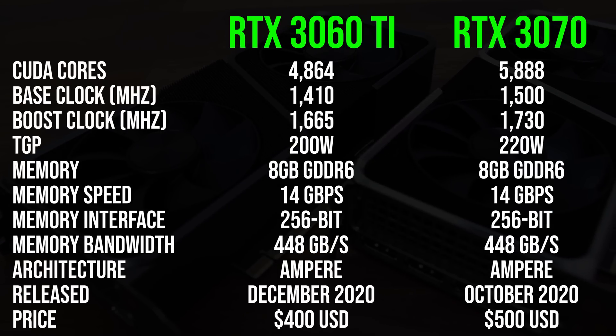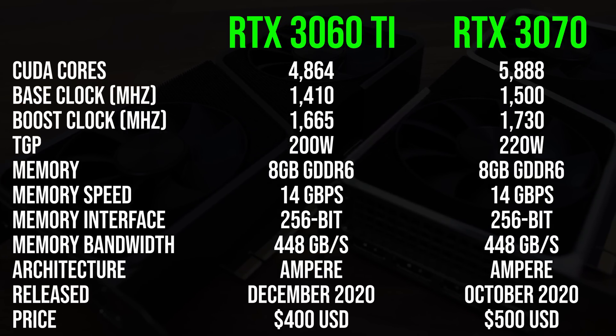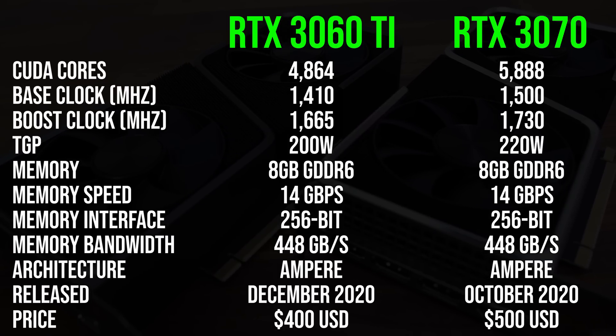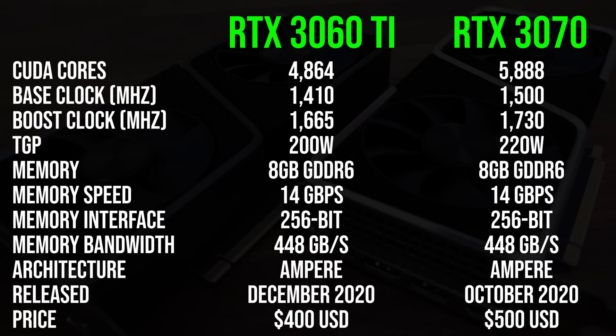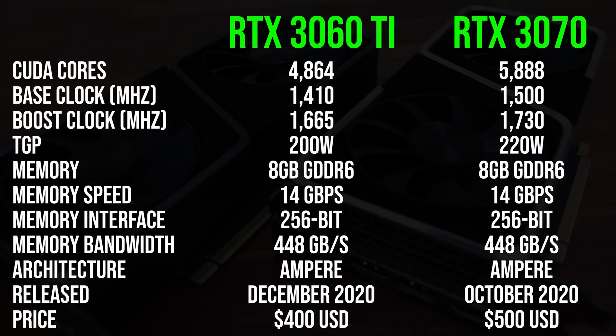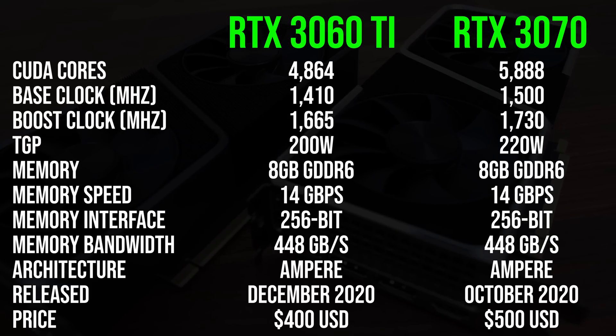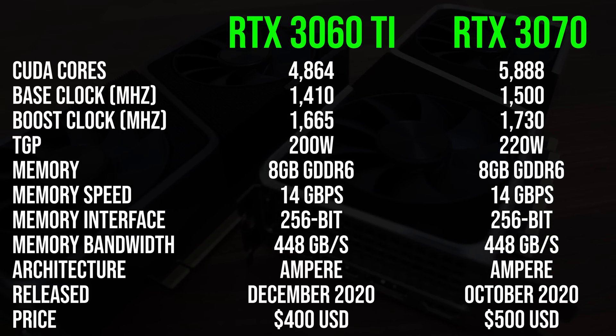Starting with the spec differences, both cards have 8GB of GDDR6 memory at the same speed. The 3070 is rated 20 watts higher but has a higher boost clock speed and 21% more CUDA cores, with a $100 higher MSRP as a result, though actual prices could differ depending on availability issues near launch.